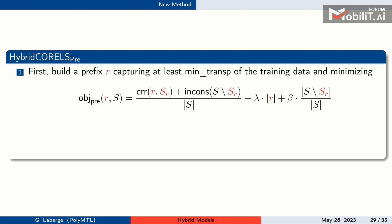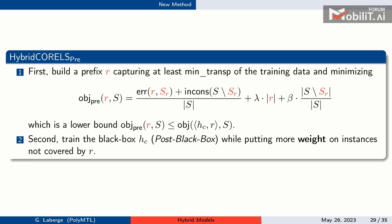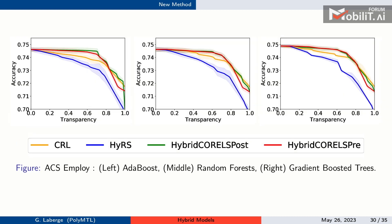Using Hybrid CORELS, we also implement the pre-black-box paradigm — not explored by prior methods. Here we don't know the black box in advance, so we minimize a lower bound on the error achievable by the best hybrid model given the rule. After finding the optimal rule, we train a black box on the whole dataset but up-weight instances not captured by the rule, fine-tuning weights via cross-validation.